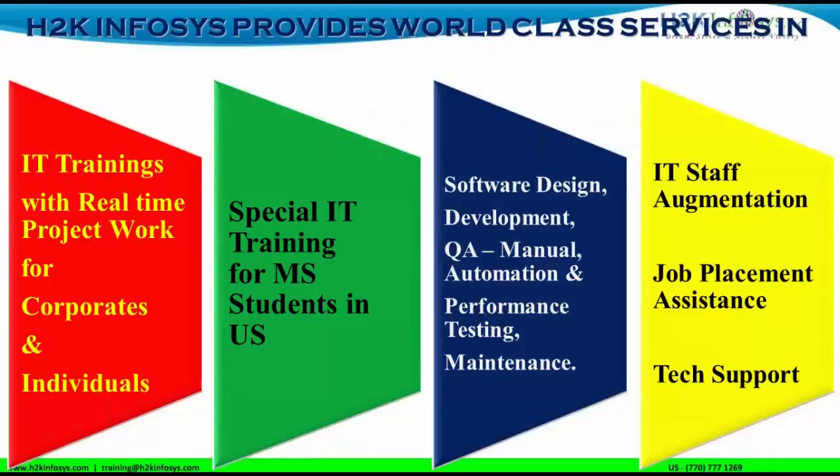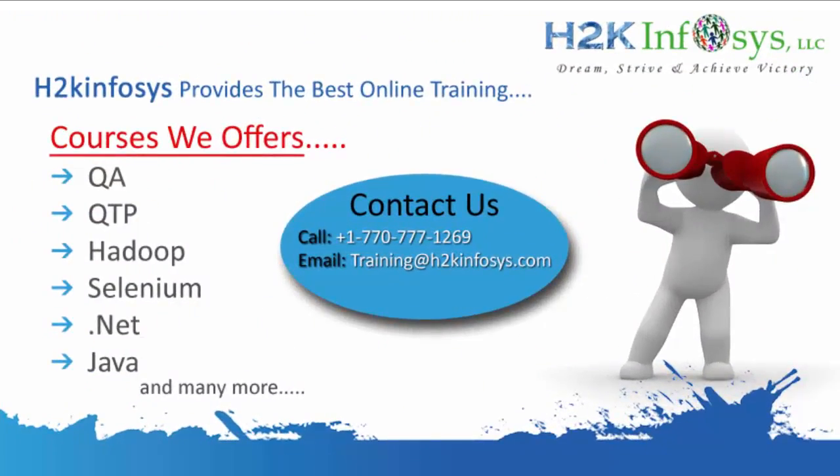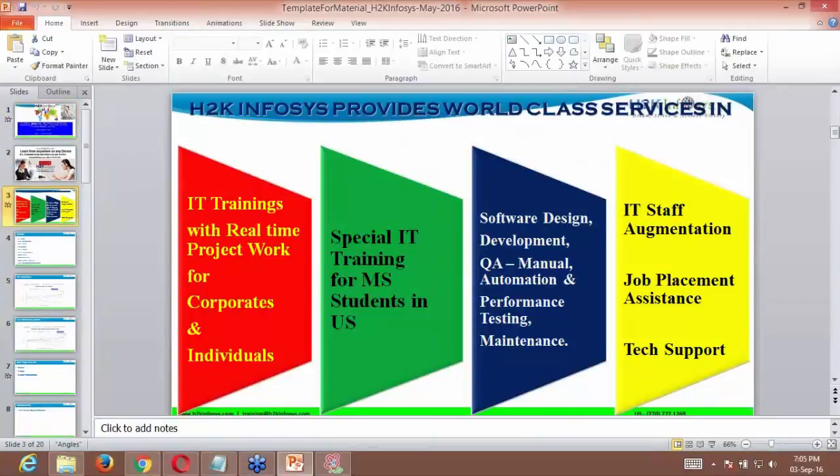Now let's talk about how the sessions are designed. Today and tomorrow will be one-hour demo sessions. After we start with the regular sessions, they will be two hours each, on Saturday and Sunday. The total course will be 30 hours. All sessions will be recorded daily and emailed to you with a link, username, and password for security purposes.